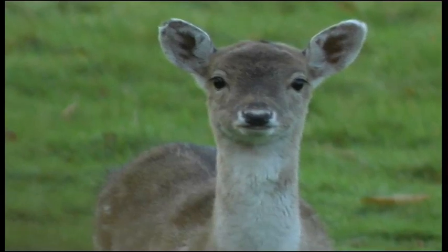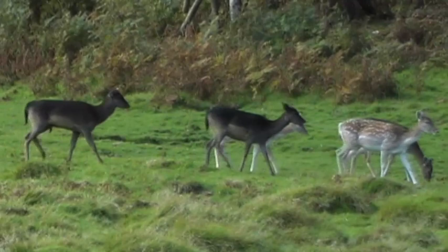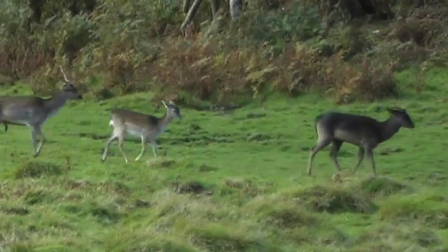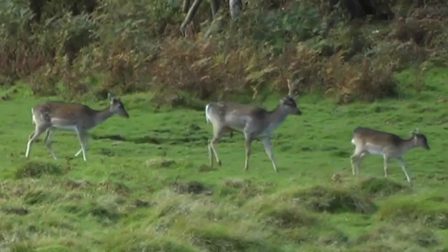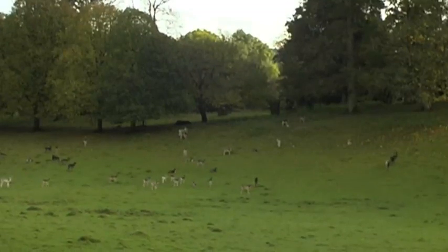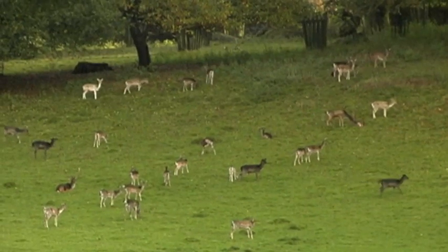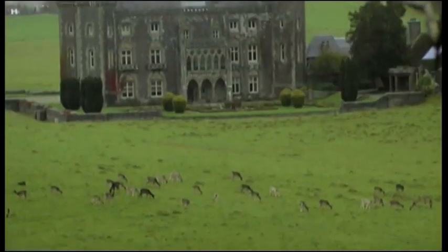Fallow deer. Not native to the British Isles, fallow deer were introduced by the Normans in the 11th century and have since become one of the most widespread species of deer in the UK. During the 18th century and earlier, it was fashionable to have your own herd of fallow deer, and over 700 country parks had them.